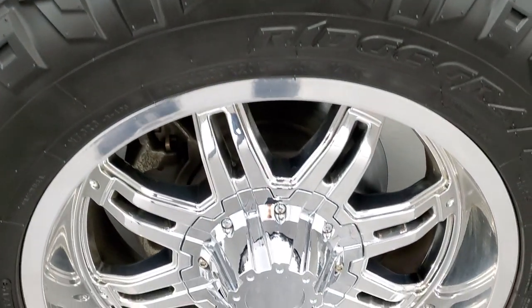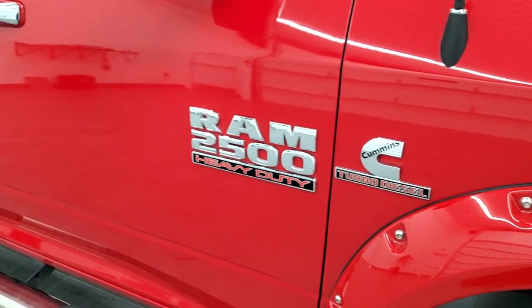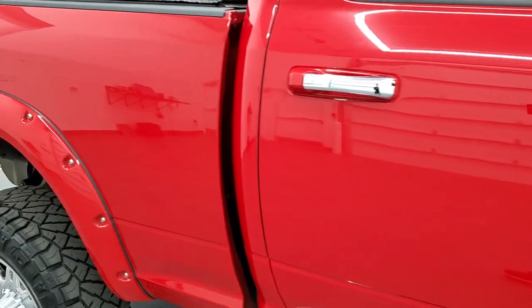Same thing with the passenger side front fender, and the passenger side rim — no scuffs or scrapes on there. Down the rest of the side of the truck looks really good. Take note of how clean the body is, how reflective and mirror-like that paint is.